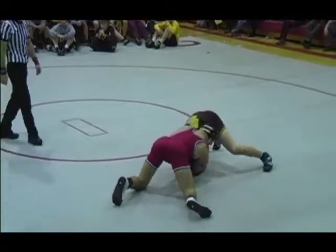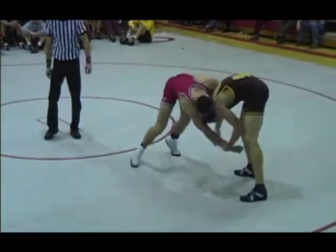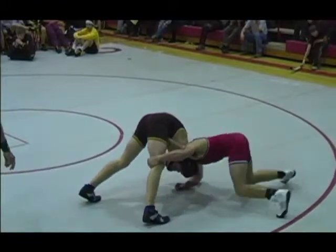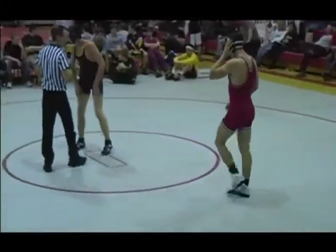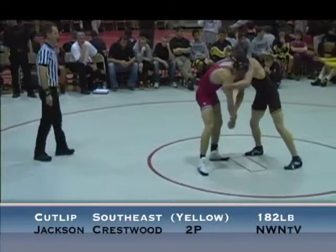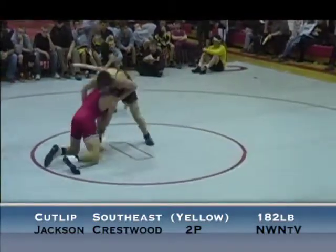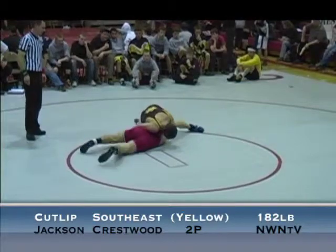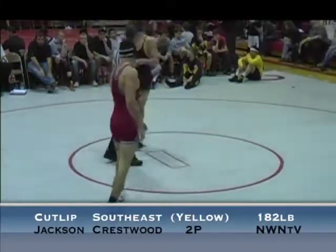There's a shot — Jackson blocks it off with a hard sprawl. Jackson trying to get behind that knee, Cutlip gets the wrist. They both walk out of bounds again, 20 seconds left. Nice snatch by Jackson — can he finish it? Almost spun around. Time ends, we're going to the third period.